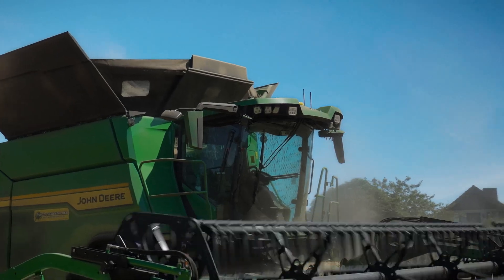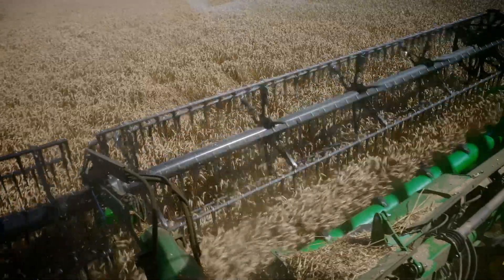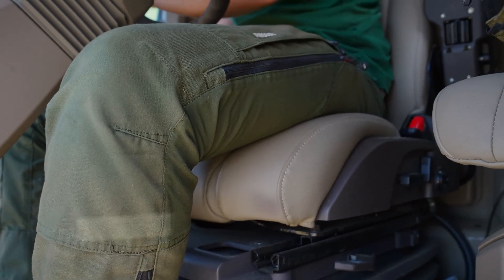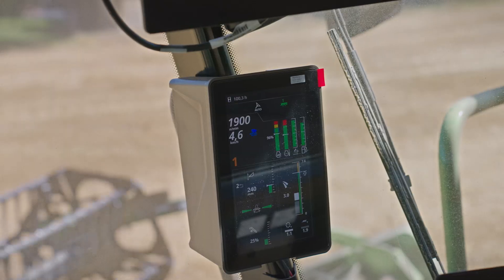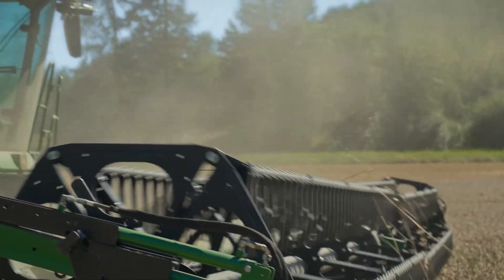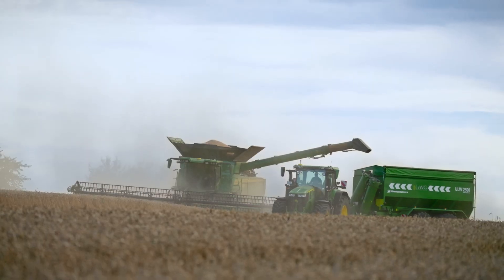The cab offers plenty of space for the operator and passenger, as well as an excellent overview. It's always well air-conditioned, allowing you to spend long days sitting comfortably in the new seat. The ultimate package offers the operator every comfort, from an electrically operated door to an air-conditioned seat with a massage function. The X9 offers relaxation for long days and is more enjoyable for operators.